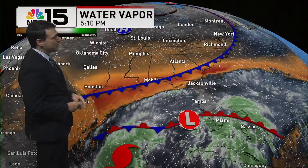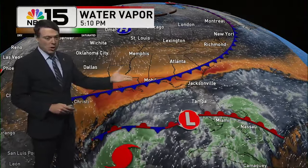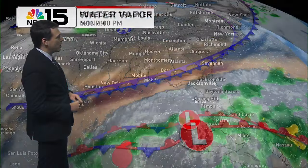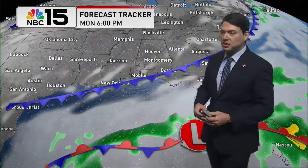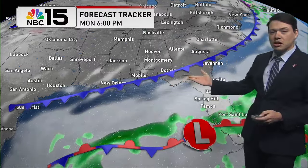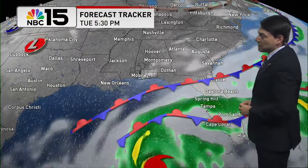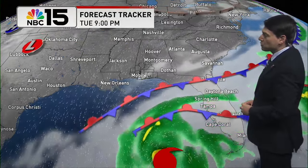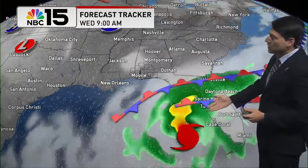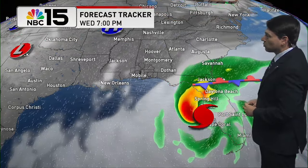As we go through the next several days, this front staying to our south will allow us to have some fantastic weather throughout this work week, while Milton unfortunately works its way over towards the Florida Peninsula. On the forecast tracker starting at six o'clock this evening, here's that front, and as we go from tonight into tomorrow, we'll see mainly a mix of sun and clouds as Milton comes into the picture. From Tuesday into Wednesday, it starts to work its way towards the northeast and eventually along the west coast of the Florida Peninsula.